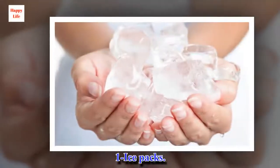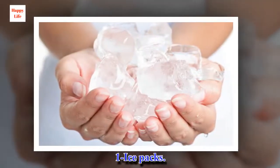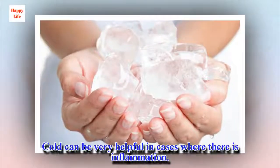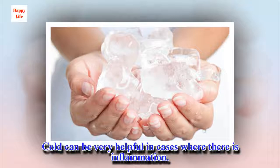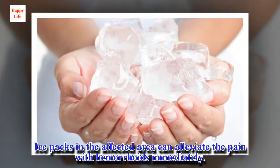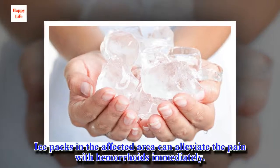1. Ice packs. Cold can be very helpful in cases where there is inflammation. Ice packs applied to the affected area can alleviate the pain with hemorrhoids immediately.